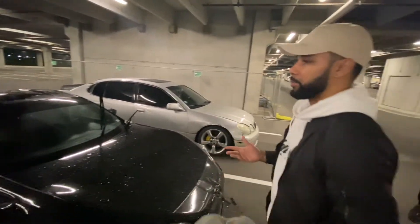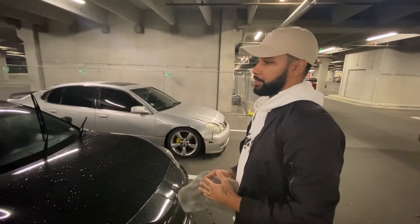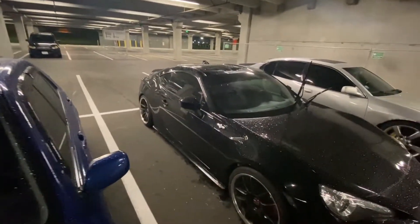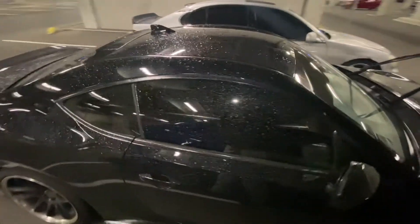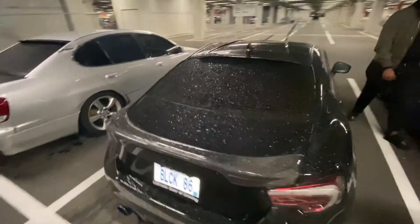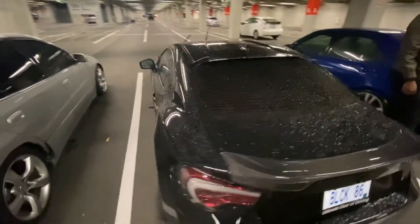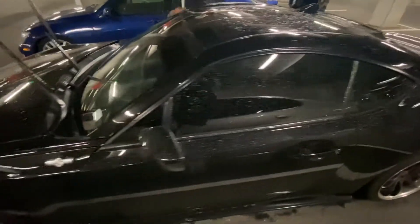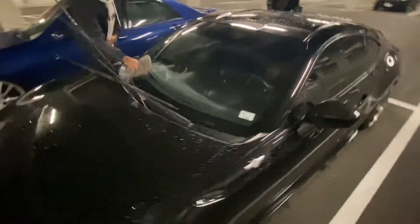One thing I did to the car that I did not film — I went ahead and darkened up the tint. As y'all can see, I got 15% in the front, 5% eyebrow, and 5% in the rear. Let me know what y'all think — going for the Batman vibes. This thing looks stupid dark, you can't see in it. Ten percent looks great.